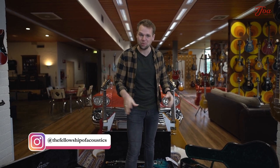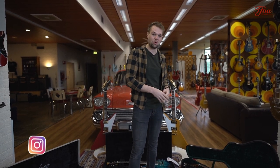Hey everybody, my name is Koen Wils from the Fellowship of Acoustics. This video is pre-recorded, so at the time you're watching this we are on the NAMM show. If there's anything you need us to check out, please leave it in the comments down below and we'll make sure to check it out for you.